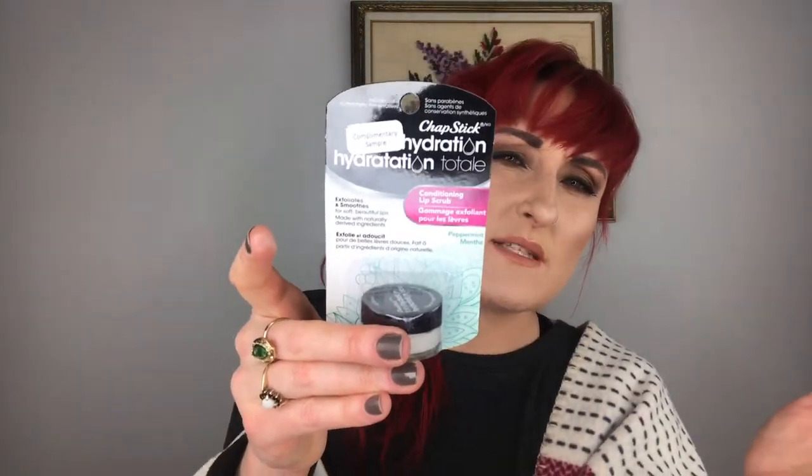So the complimentary sample is a Chapstick Senta Conditioning Lip Cream Lip Scrub. I love lip scrubs — I actually make my own with equal parts honey, coconut oil, and sugar, mix them all together, rub it on my lips, and if there's leftover I rub it on my legs. But I do like trying lip scrubs from companies too.